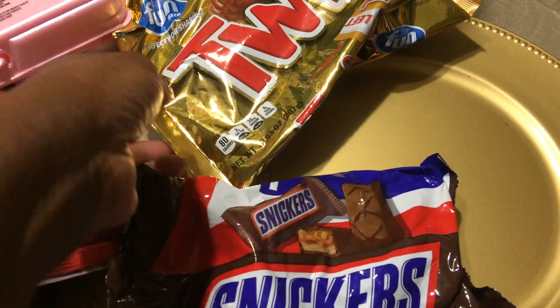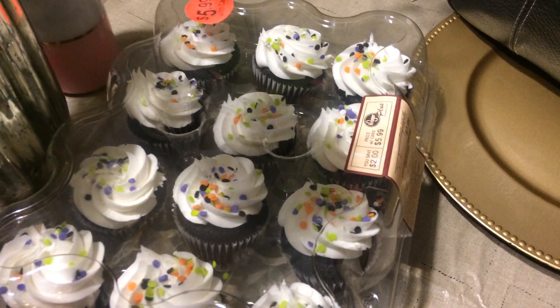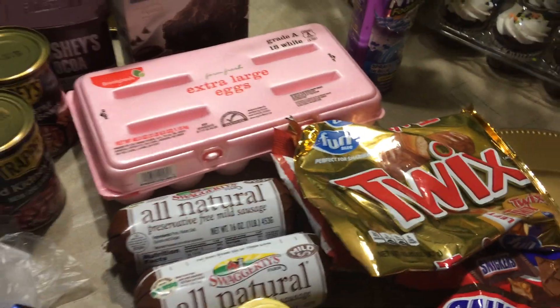Got him a little pack of Snickers, some Quicks. I got some Kaboom for the bathroom. And my daughter got some of these little cupcakes. Y'all, if you have a Kroger, their bakery products are really good.